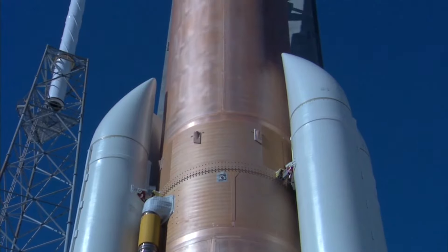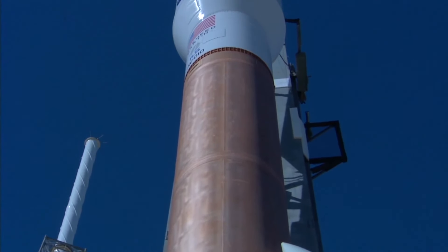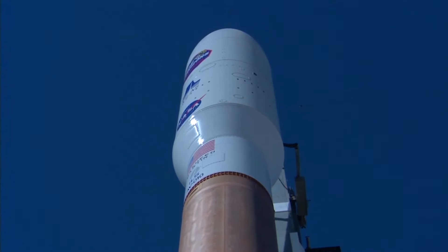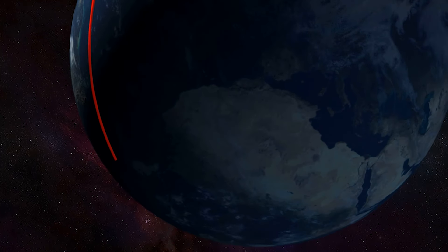Guided by the precision and power of the Centaur upper stage, it was placed into an elliptical orbit, stretching its reach all the way to the asteroid belt.